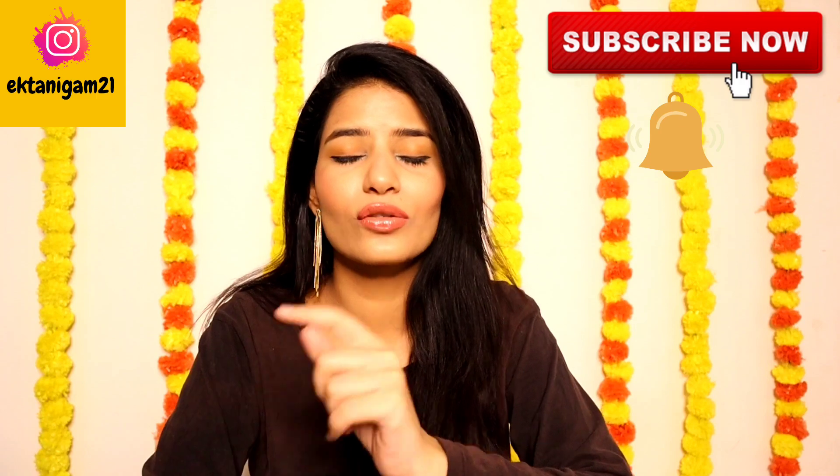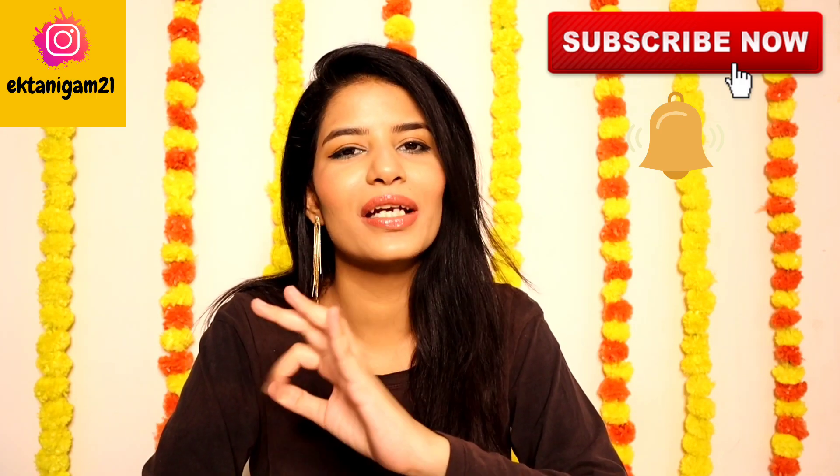If you are new to my channel, subscribe and hit the bell button so that you will get notifications. If this video is helpful, please like and share it. You can also follow me on Instagram — you will find the link in my description box. So let's get started.